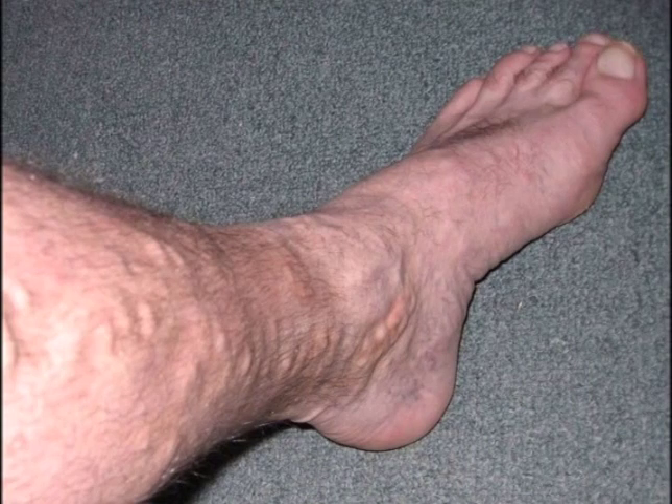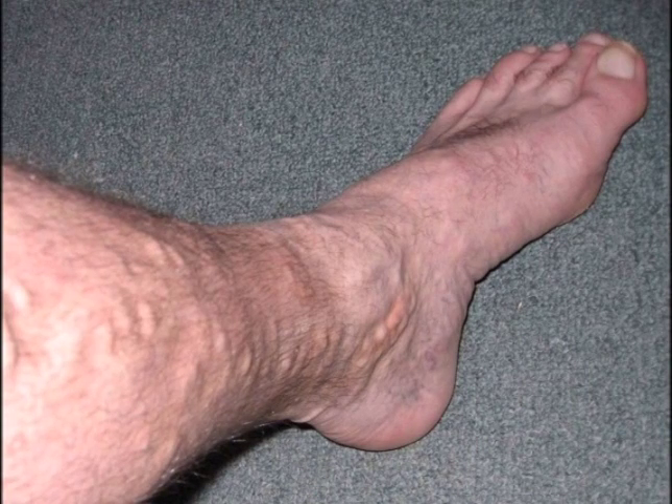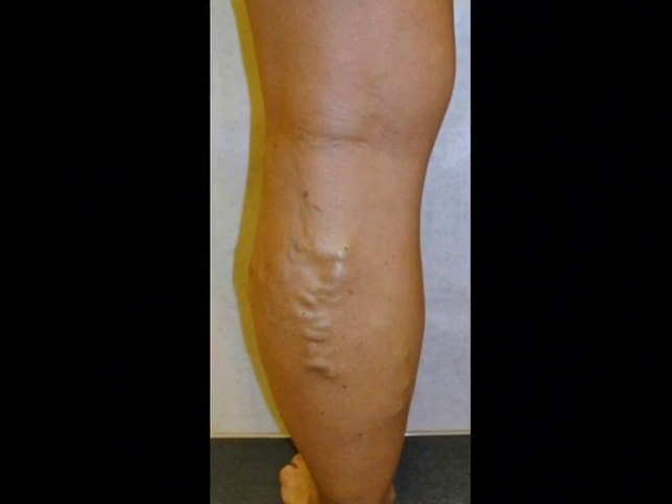Doctor, what is a varicose vein? Susanna, a varicose vein is an abnormal vein that is dilated in the leg. And this vein can cause pain, it can cause skin discoloration, and it results from a condition known as venous insufficiency.